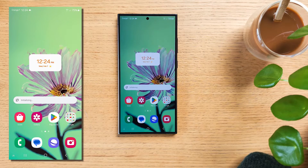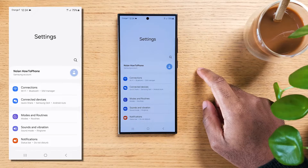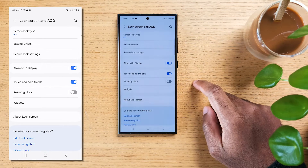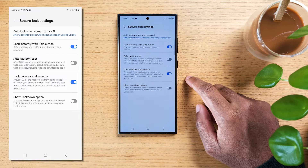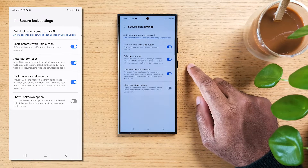If you ever lost a phone, or fear losing yours, having your stuff possibly seen by a stranger might give you serious anxiety. Slide down on your home screen and hit Settings, scroll down to 'Lock screen and always on display,' then hit 'Secure lock settings.' Note that you won't see this menu if you don't have any locking activated. The neat feature here is Auto factory reset — once enabled, it will launch a factory reset after 20 incorrect unlock attempts, so no one will be able to plug your phone to a PC and extract your data.